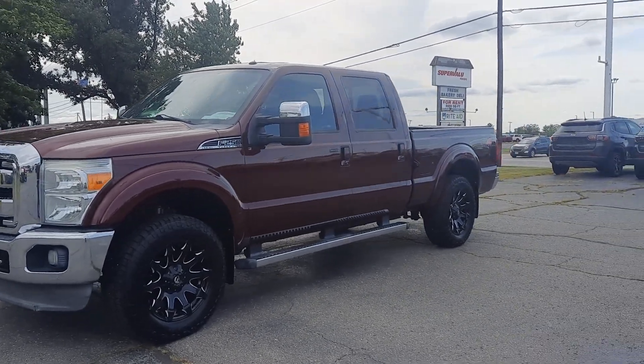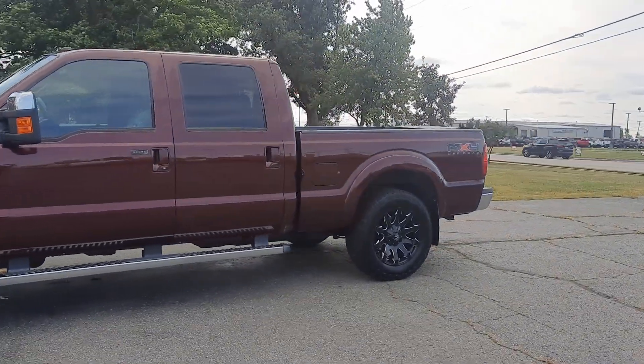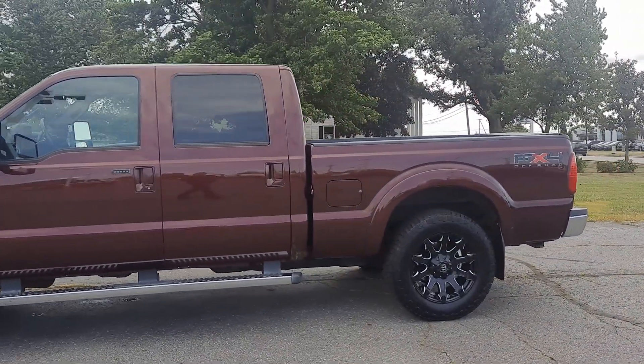Angel here with Terri Henricks Chrysler. Going to take you on a quick walk around of this 2011 Ford F250 Clariot.